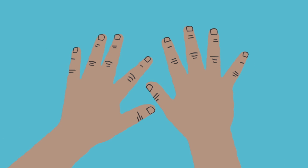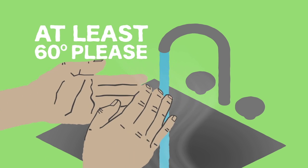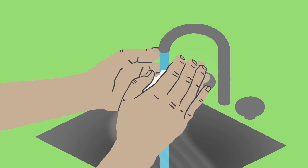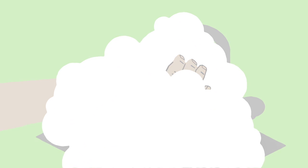But there's a solution: proper hand washing. Start with warm water — get those germ factories wet. Apply soap and lather for 20 seconds, about the same amount of time it takes to sing the alphabet song.